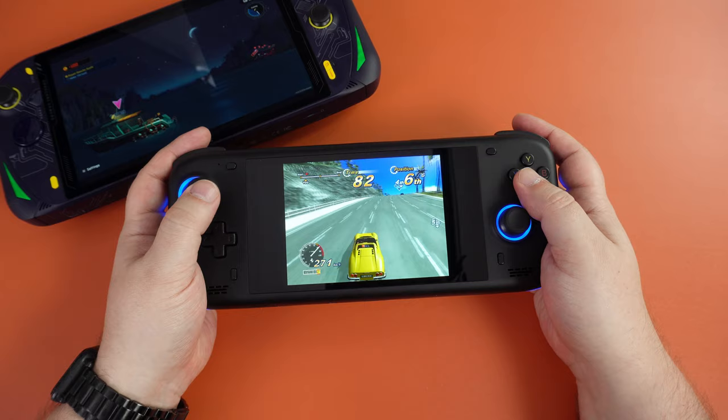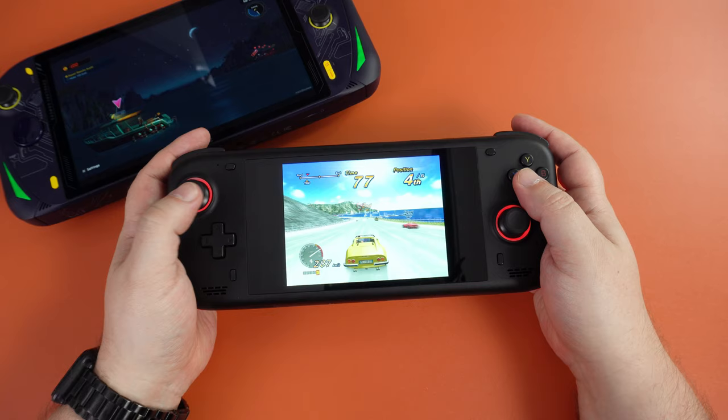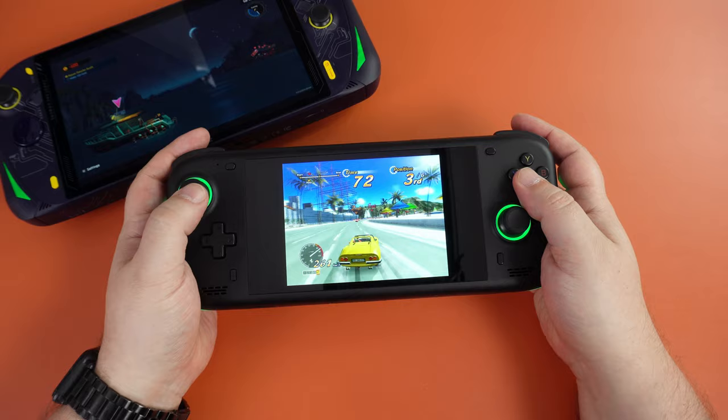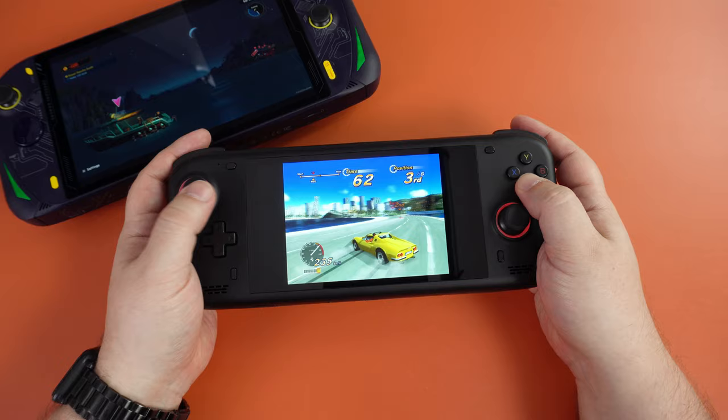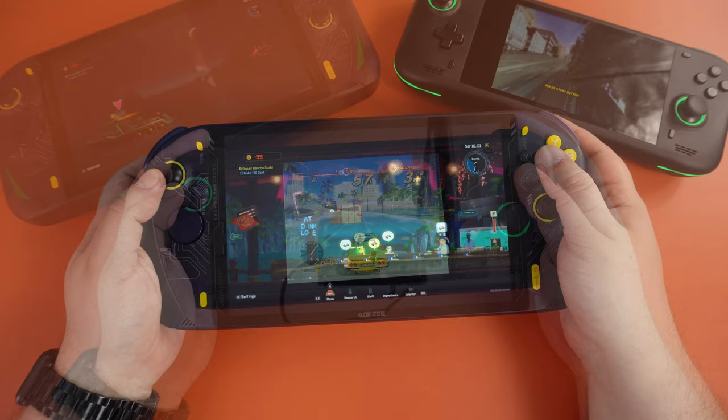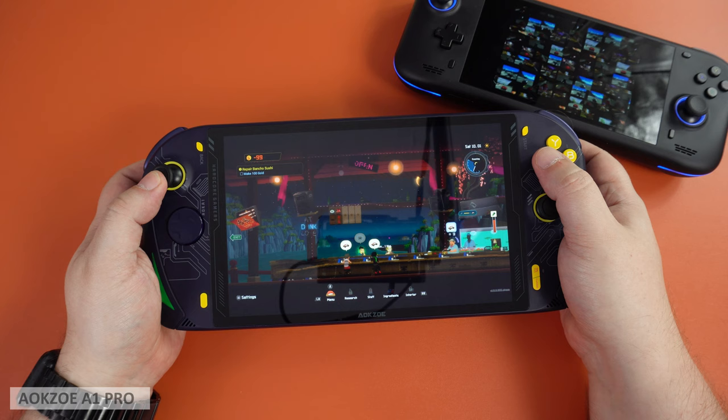We decided on the AYN Loki Max for our best budget handheld gaming PC. Naturally we do see overall lower performance at both high and low TDPs when compared to the current generation handhelds. So is there a place for the 6000 series handheld? To an extent yes — they are far lower cost than the newer 7000 series and the AYN handhelds do perform very well for their price. If you wanted something from the current generation then I would go for the AOK Zoe A1 Pro, which is more expensive than the AYN models but lower cost than the 7000 series models.